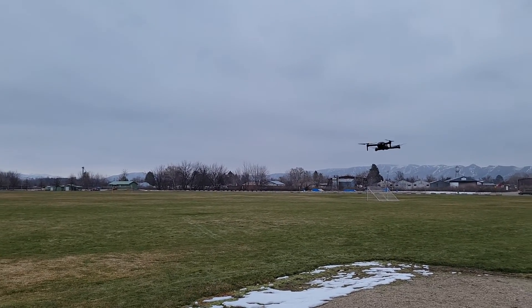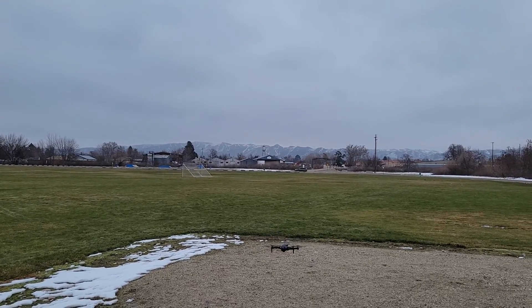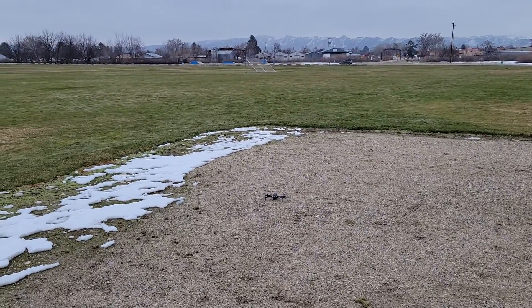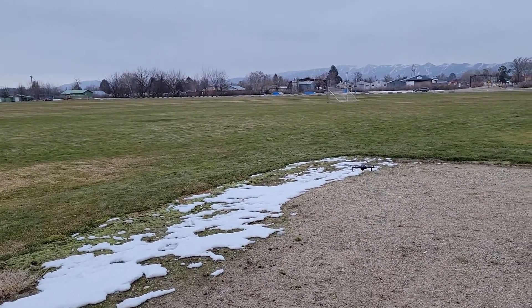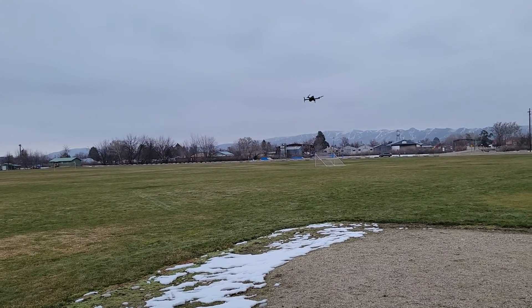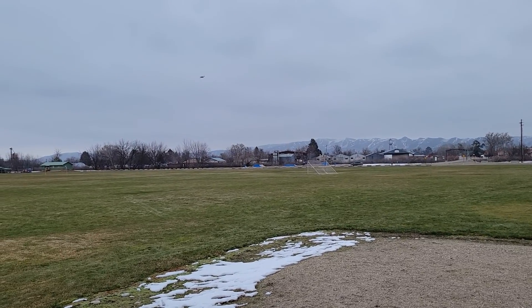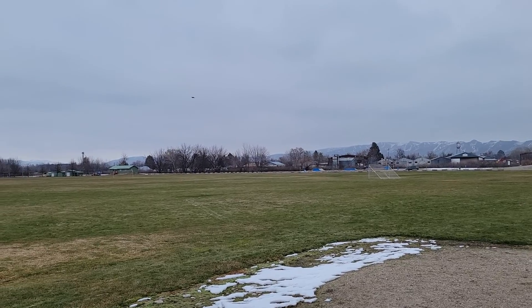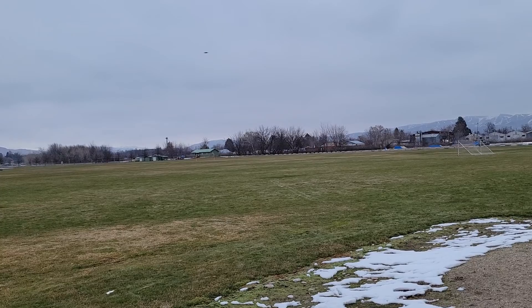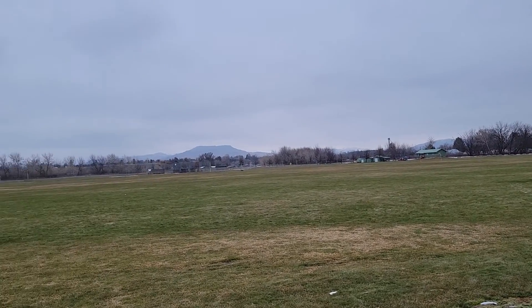Yesterday we talked about aquaponics, greenhouses, and things like that, but today I want to talk about seeds. We're going to talk about not necessarily which seeds you need to get, but different kinds of seeds — because we have hybrid seeds, regular seeds, GMO seeds, non-GMO seeds, and heirloom seeds.